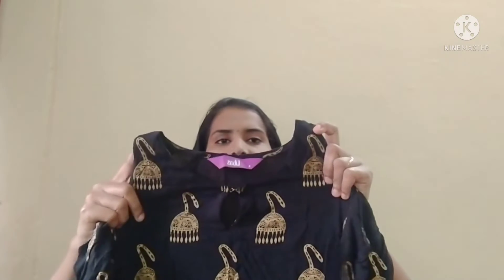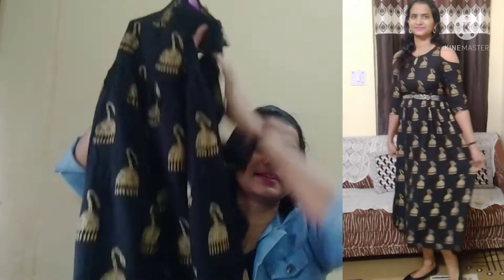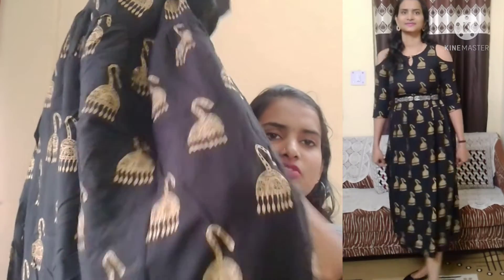It has a front board neck and you can hook it. It has a cold shoulder design with three-fourth sleeves. This is a maxi dress with a foil print — you can see the exact design here. The pattern is exactly the same as shown.